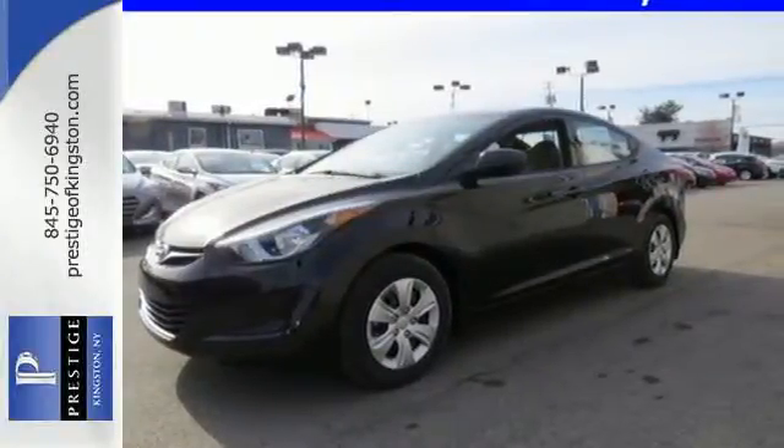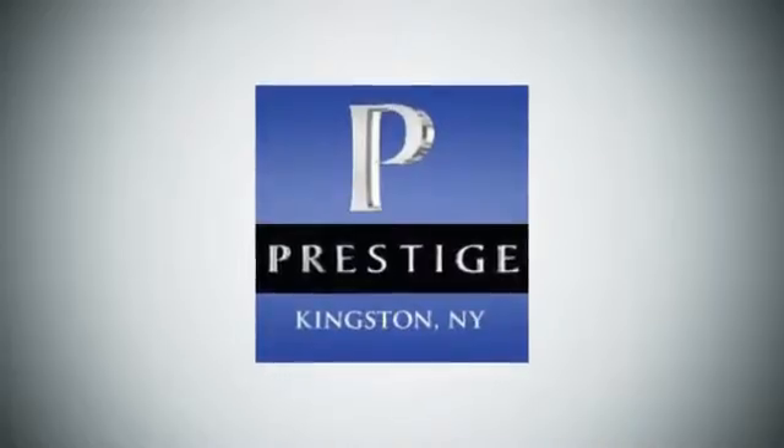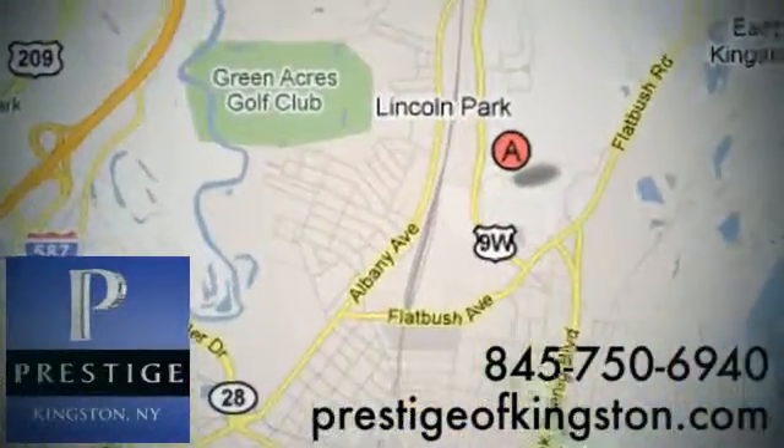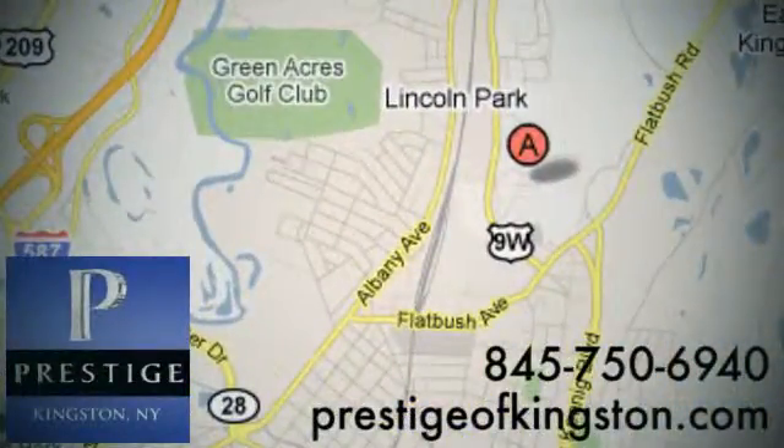It's time for a test drive today. At Prestige, we have the widest selection of new and pre-owned vehicles in the Kingston area. We're conveniently located at 756 East Chester Street Bypass in Kingston, New York.